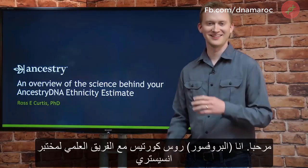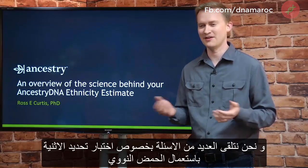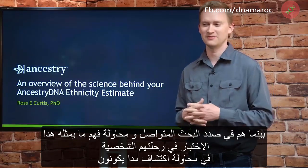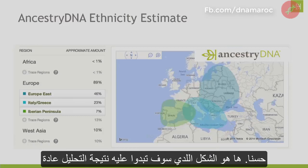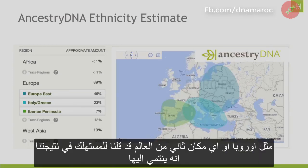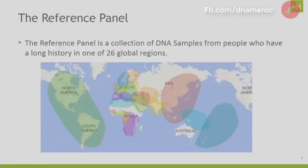Hi, I'm Ross Curtis with the AncestryDNA science team, and we get a lot of questions about our AncestryDNA ethnicity estimate as people dive in and try to understand what it means and figure out what it means to their personal journey as they try to discover who they are. Here's just an overview — your estimate might look something like this. You can see at the high level that you have some regions in Europe or in other parts of the world where we've said you have some ethnicity.